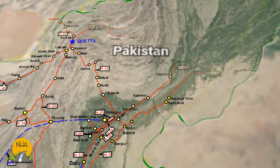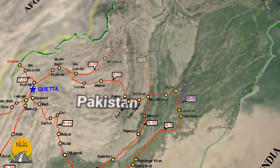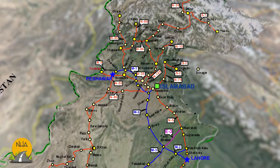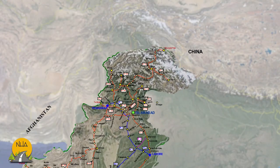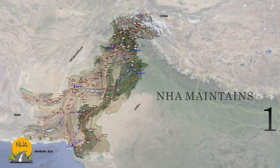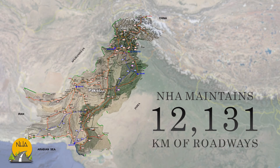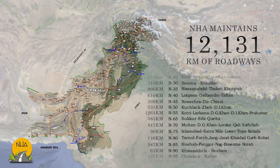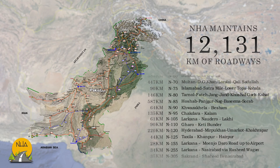National highways of Pakistan are a network of trunk roads which are owned, maintained and operated by NHA under the Ministry of Communications. It maintains 12,131 kilometers of roadways organized into various classifications which criss-cross the country and provide access to major population centers.